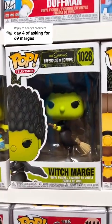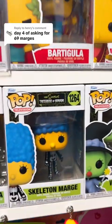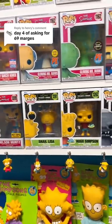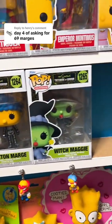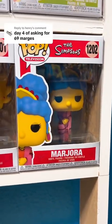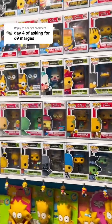We have witch Marge as 16. We have this keychain Marge right here as 17. Skeleton Marge as 18 — she is actually part of the newest line that literally just came out. We have Majora as 19. And I think that's all the Funko ones I have of her.